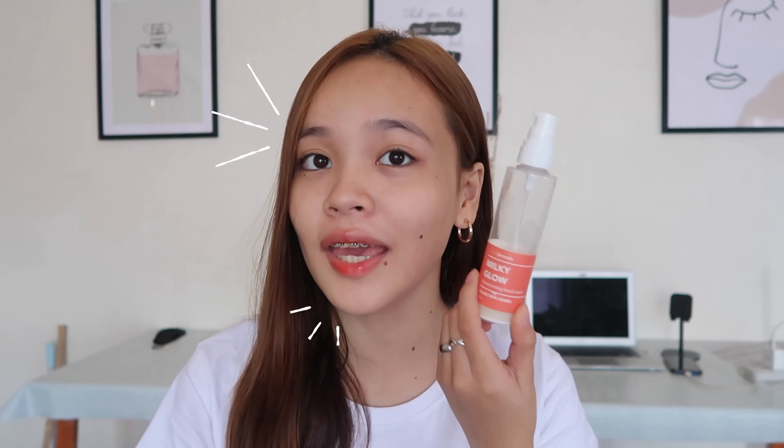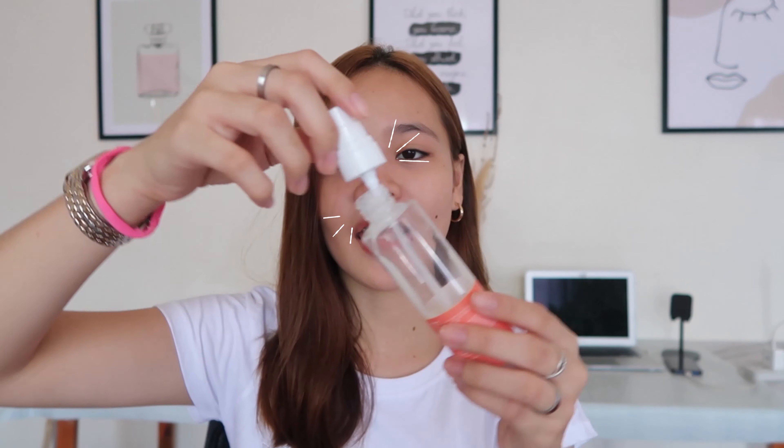Okay, so first off is this cleanser that I use from Fresh Formula. Of course, I've already washed my face — fresh from the bathroom. It's Fresh Formula Milky Glow Illuminating Facial Wash. As you can see, only about one-fourth is left in this cleanser. The thing that I don't like about this cleanser is that the pump breaks easily. So what I do is open it and take the product directly from the bottle — I no longer use the pump.